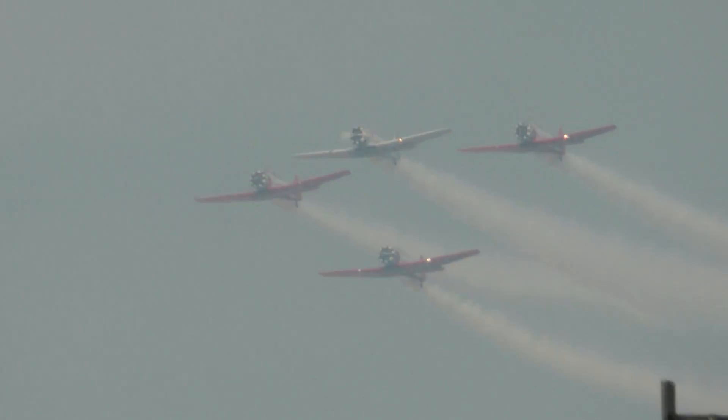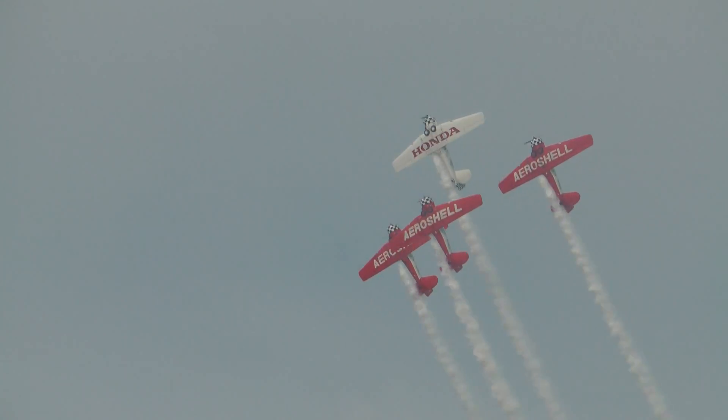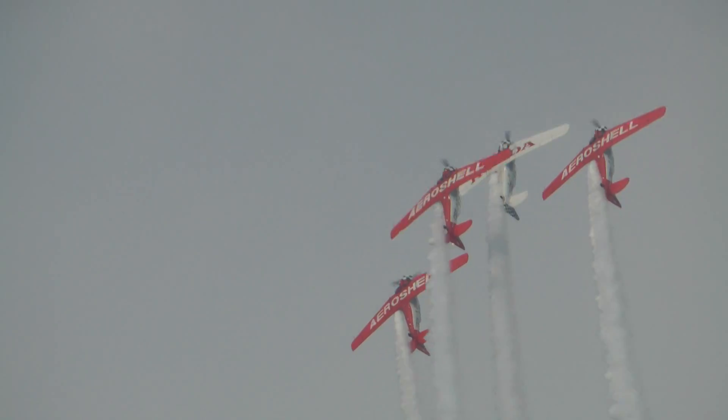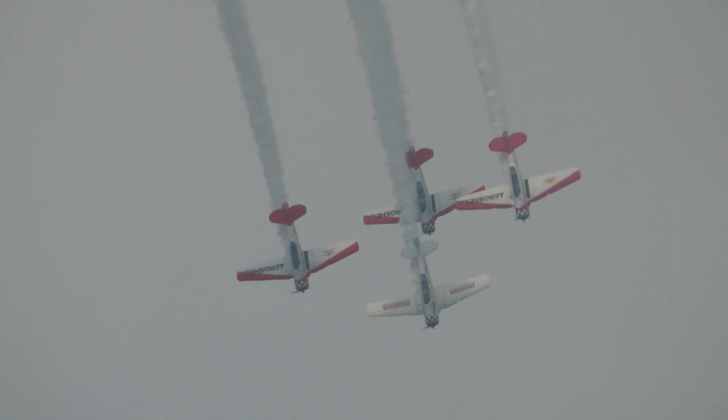They're about to put us IMC with their own smoke — but hey, it's a fitting end to a beautiful day at an air show. And a beautiful diamond formation.